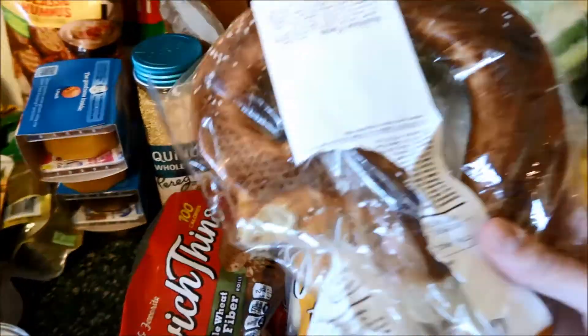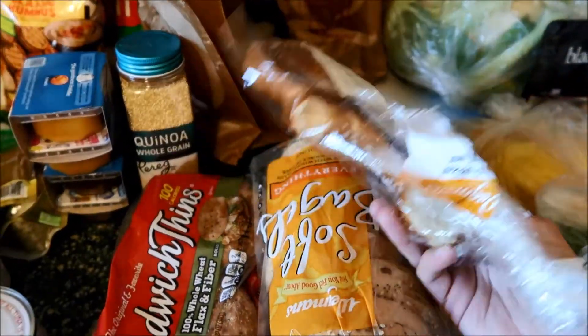Everything bagels. And this soft pretzel, which we broke into on the car ride home.